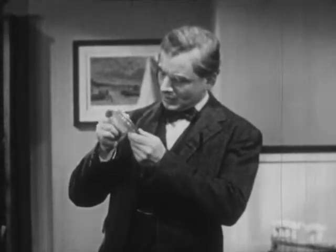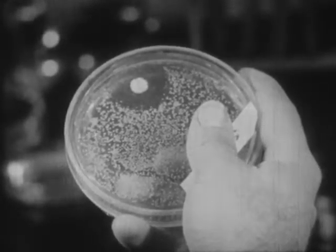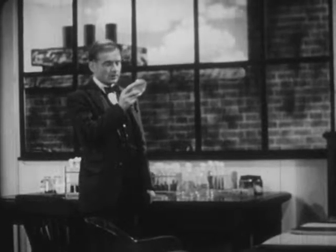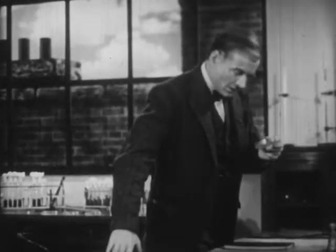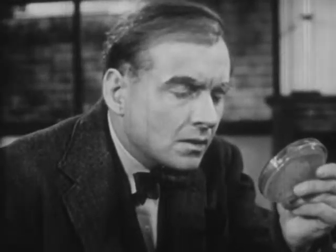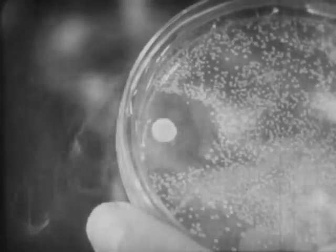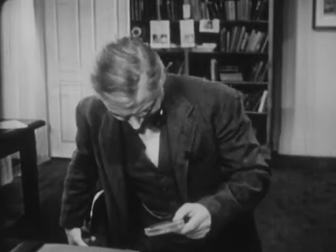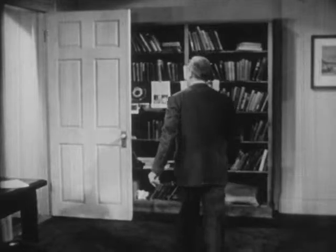He noticed that around the mold, there was a ring of clear jelly, free of bacteria. Examining the jelly more closely, he began to wonder if something in the mold was killing the bacteria. Was it possible that here was a substance that could be used to prevent infection? This was a question worth investigating.